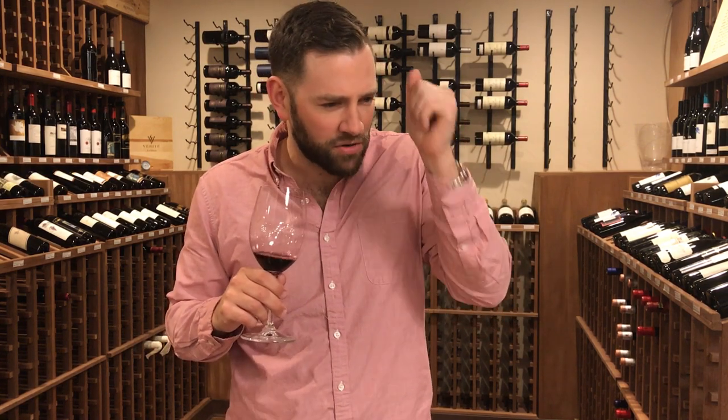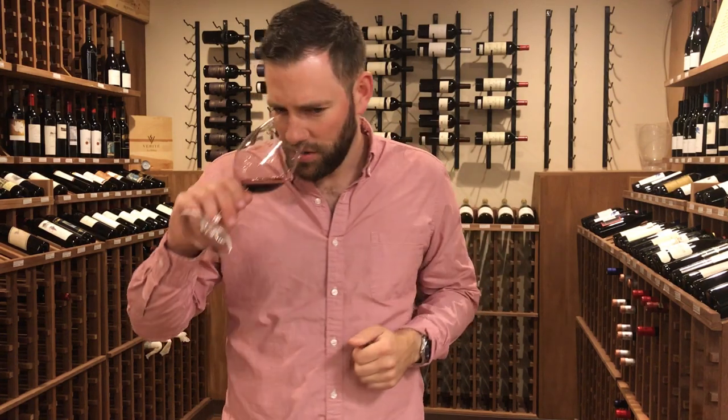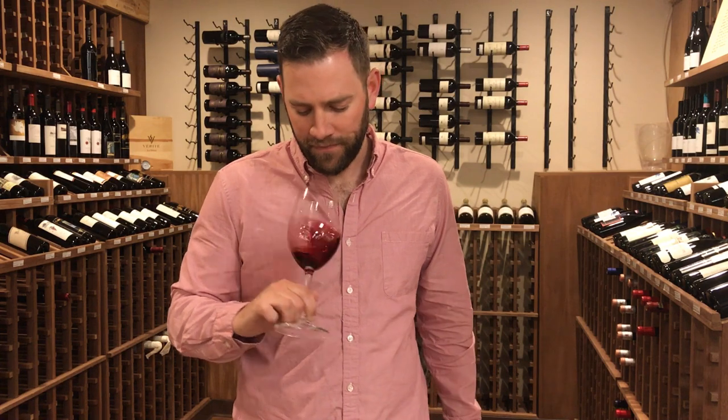Nice spice on the nose, definitely oak, got vanilla coming in there, and I'm getting these different kind of green notes — like what is that? It's definitely a little like salsa, fresh chopped green peppers. Nice nose, big nose. Let's get into the mouth on this one.